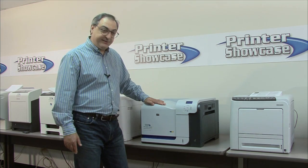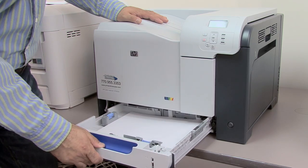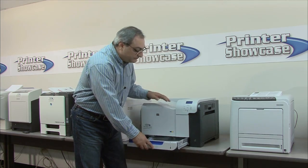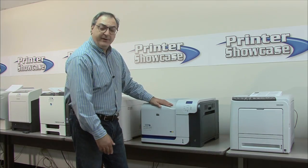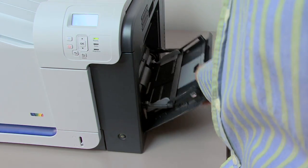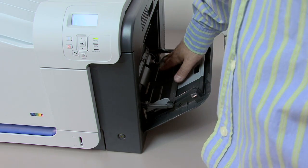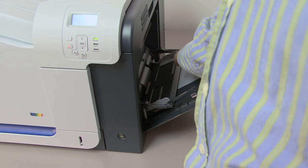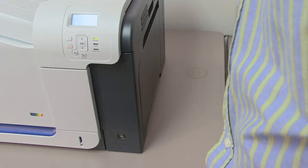The printer comes standard with a 250-page tray that can hold letter or legal size paper, and also a bypass feeder that can handle up to 100 sheets of letter size, legal size, and smaller sizes. Though in our testing, the bypass feeder wasn't super reliable.